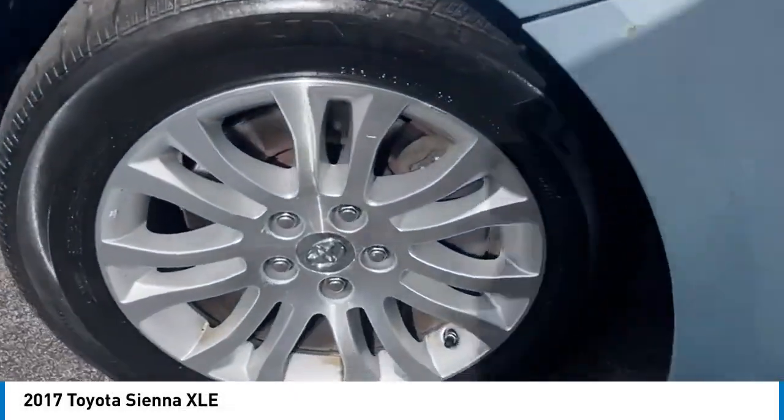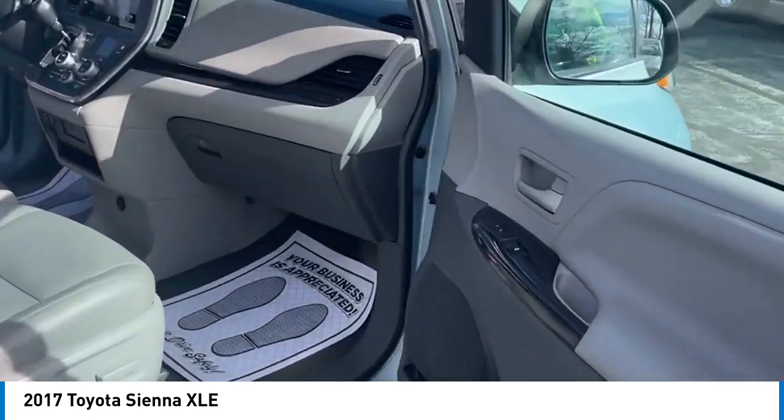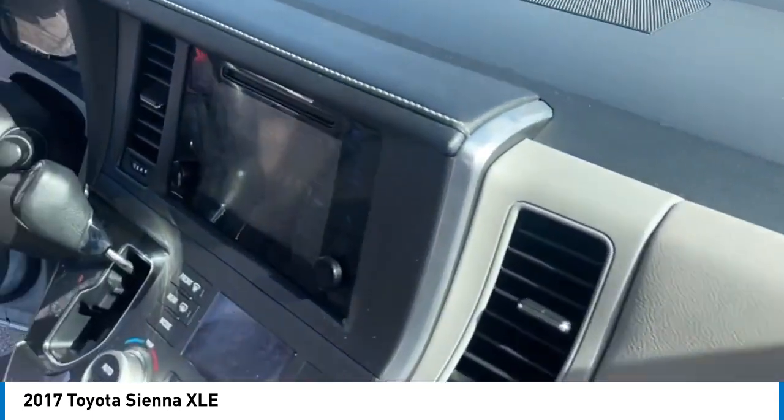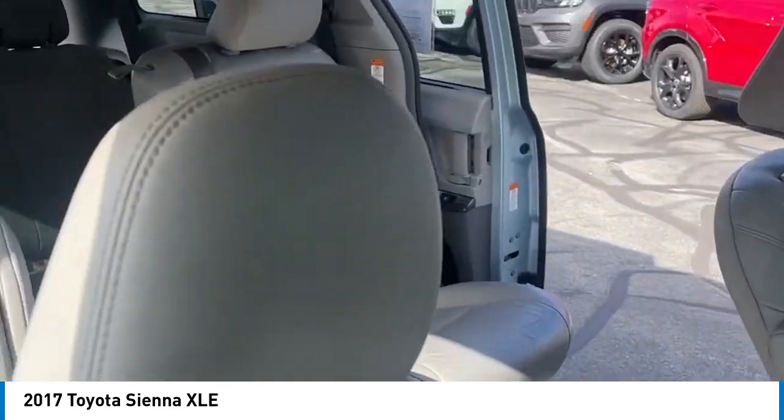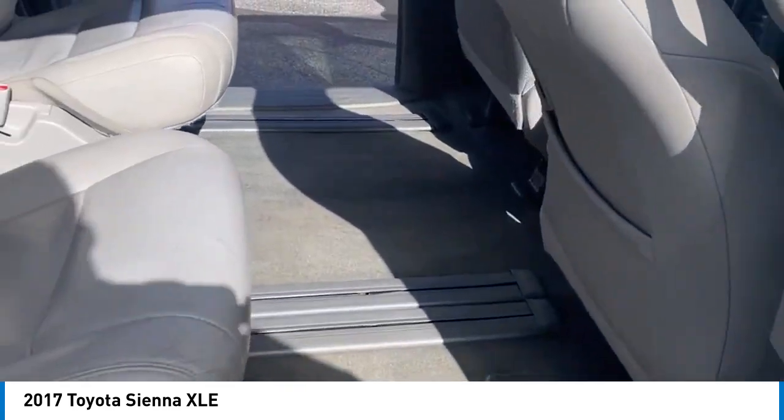Looking for the right vehicle? Check out the 2017 Sienna. Sienna offers excellent overall quality and long-term dependability, making it a hassle-free vehicle to drive day in and day out while contributing to peace of mind on long road trips.